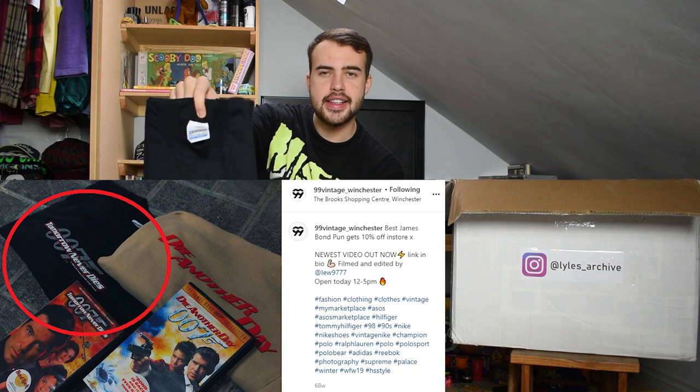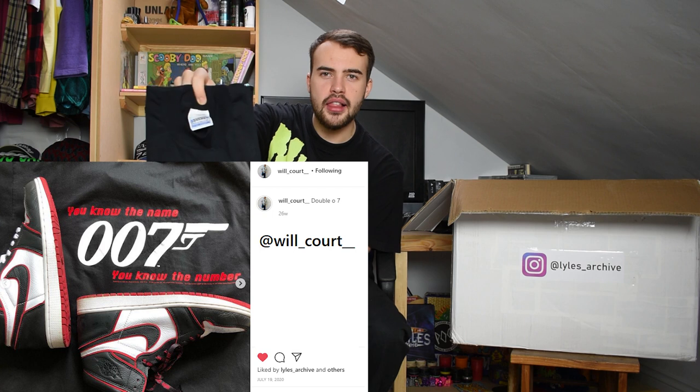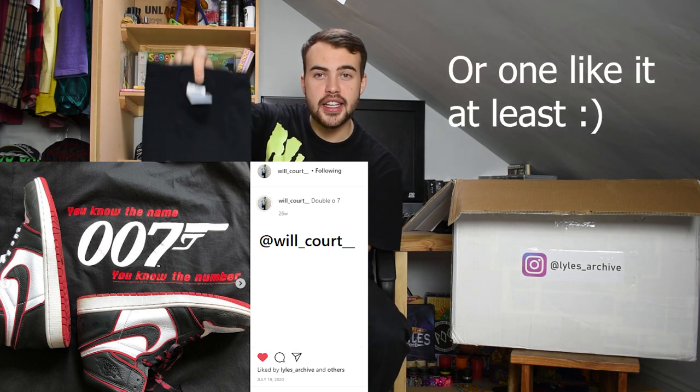This next t-shirt is on a late 90s Screen Stars tag and it is 007 Tomorrow Never Dies. The 007 has a nice sort of glittery silverness to it. Size large Screen Stars, single stitch. The boys in Winchester at 99 Vintage have sold this t-shirt before, and my friend Will Court has bought this t-shirt and styled it in a few pictures. Classic James Bond.